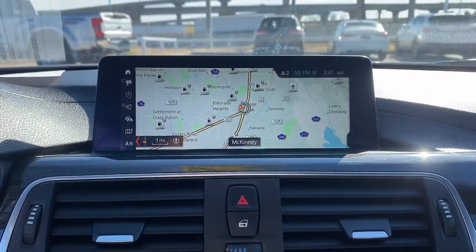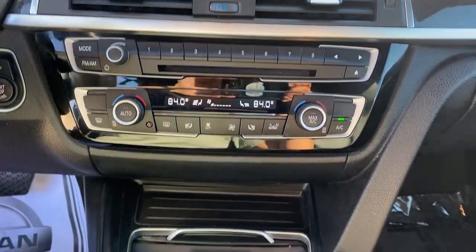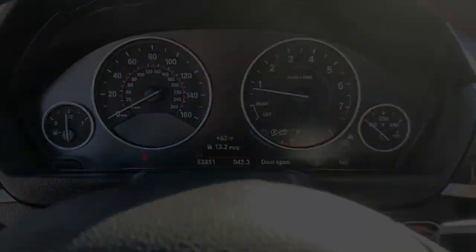The following are some of this vehicle's highlighted options: navigation system, keyless entry, satellite radio, backup camera, power passenger seat, woodgrain interior.